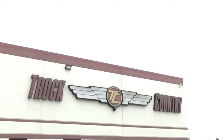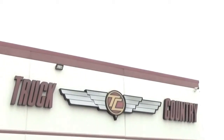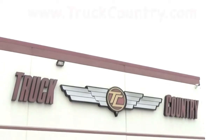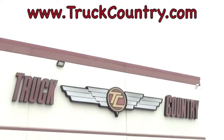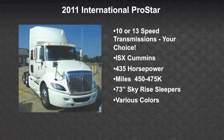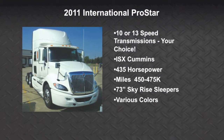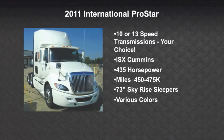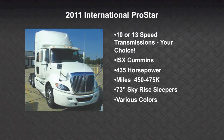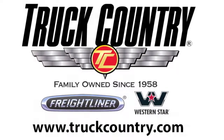For more information about this line of 2013 Freightliner Cascadias, call your local Truck Country sales representative or visit www.truckcountry.com. Thank you.